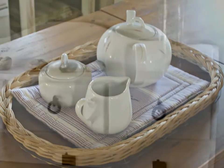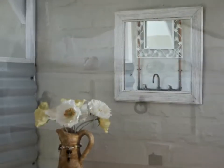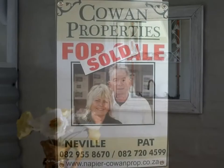This well-designed and appointed home is proudly offered by Cowan Properties. Arrange a viewing — give Pat or Neville a call.